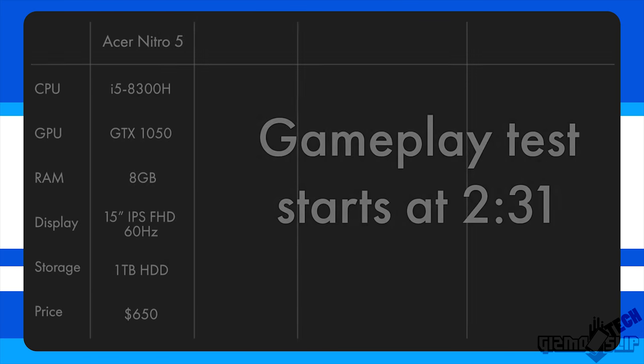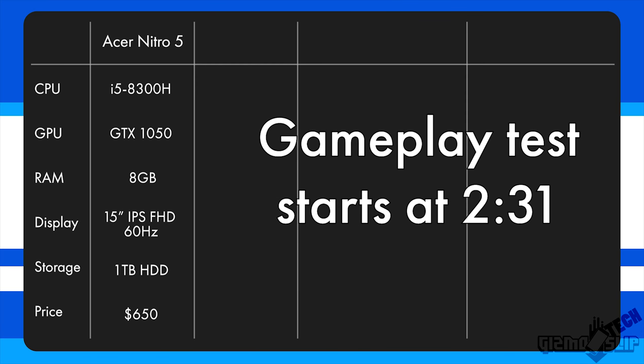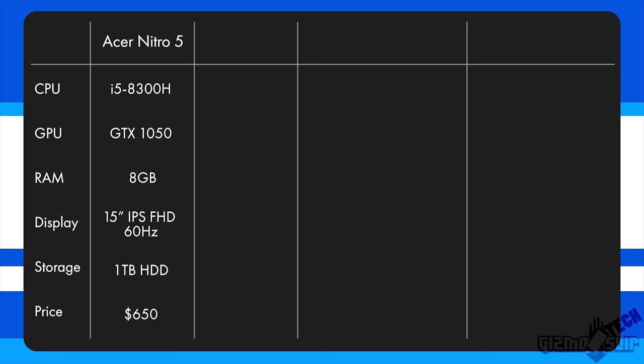For this Acer Nitro 5, we're dealing with a quad-core i5-8300H and a GTX 1050 graphics card, which is going to perform admirably in many titles at 1080p. It's got a backlit keyboard, IPS display, a plethora of excellent ports, and a 1TB standard hard drive, so it's going to be really slow.